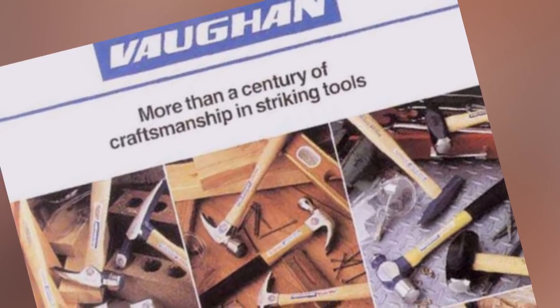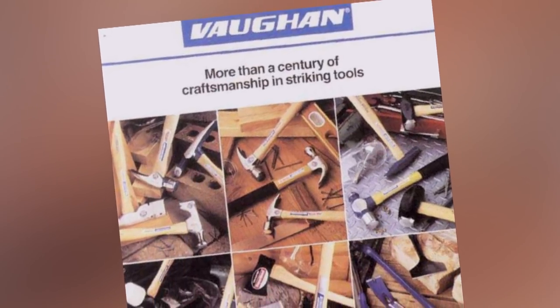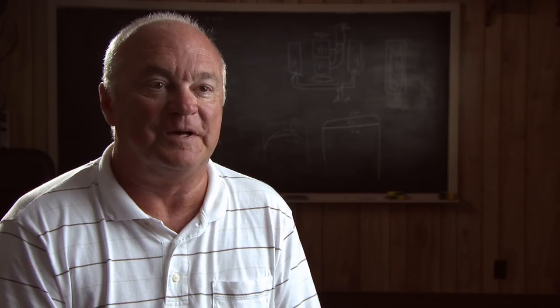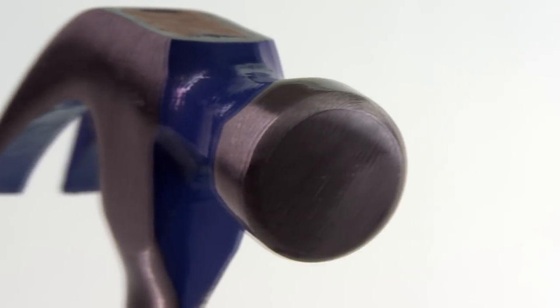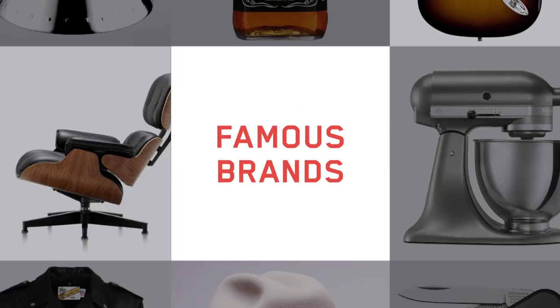Finally, the hammers arrive in the shipping department where the handles are wrapped in plastic and the barcode and logo stickers are put on. A hundred and forty years ago, Alexander Vaughan could never have imagined that his company would become the world's largest manufacturer of striking tools. Quality — I think the quality of our tools is what's made us the name we are today. It's an ultimate tool; every man and every woman needs a hammer. It's something that's always going to be around regardless of what you do.